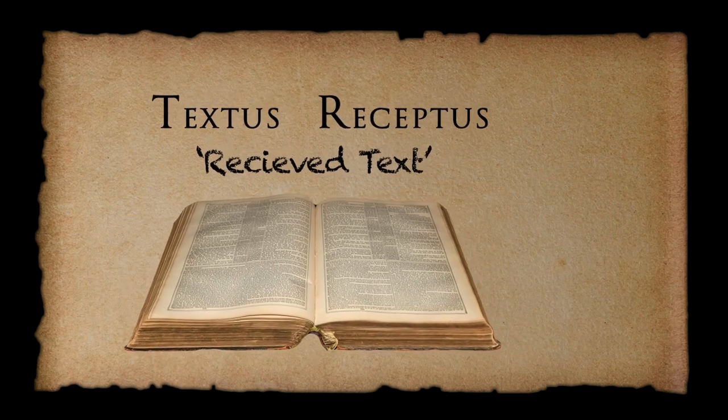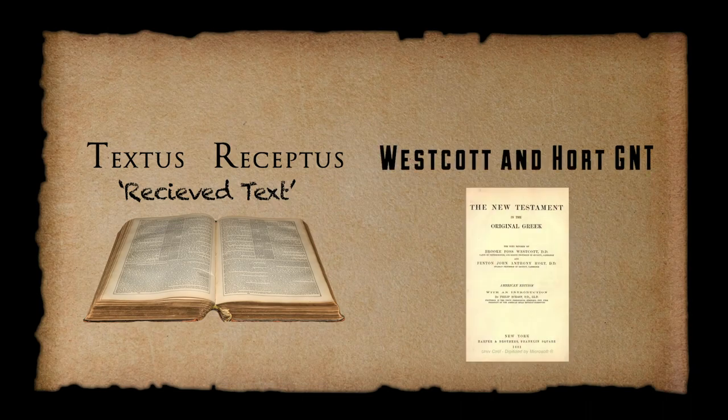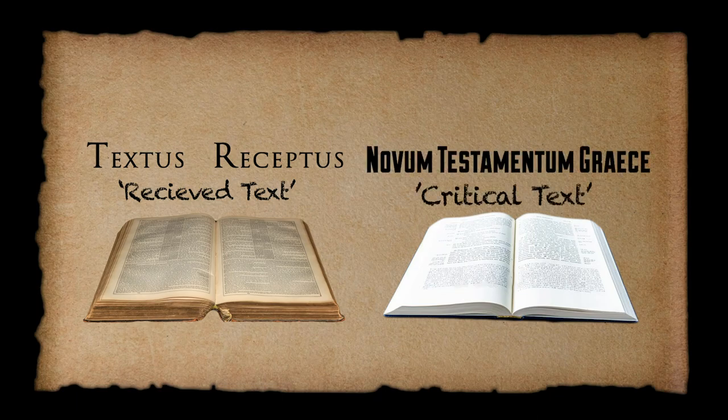As more and more manuscript copies were examined and collated, a new version was created in 1881 called the Westcott and Hort Greek New Testament, preferring what is known as the Alexandrian text type. This came to be known as the Critical Text because it contained essential critical apparatus and footnotes of various different manuscripts and their comparisons. Nowadays, pretty much all English translations of the New Testament rely on this critical text, apart from a few like the King James Version, which still rely on the received text.